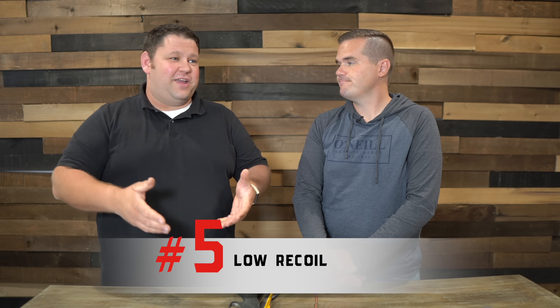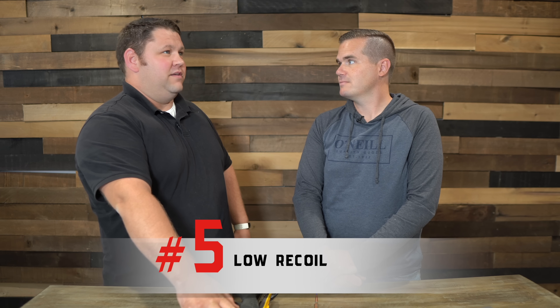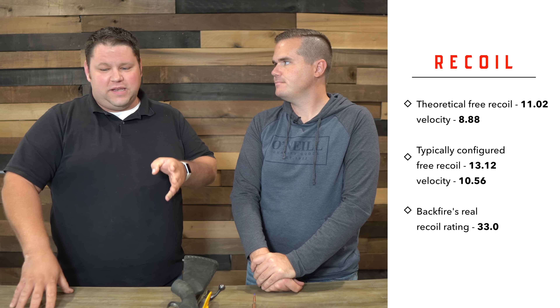The recoil on the 6.5 Creedmoor is low — to the point that we've put dozens and dozens of rounds per day through these guns. We have a giant bucket of 6.5 Creedmoor cases back there. Let me give you some of the numbers — you'll see on screen how those compare to other popular cartridges. So theoretical free recoil, assuming a nine-pound gun, is 11.02 with an 8.88 velocity.